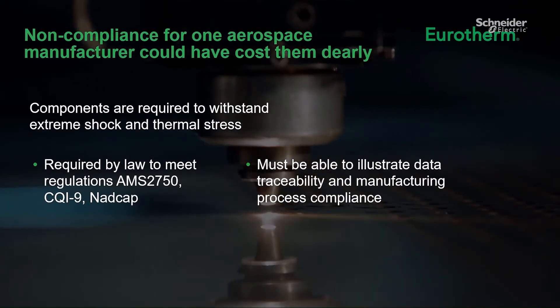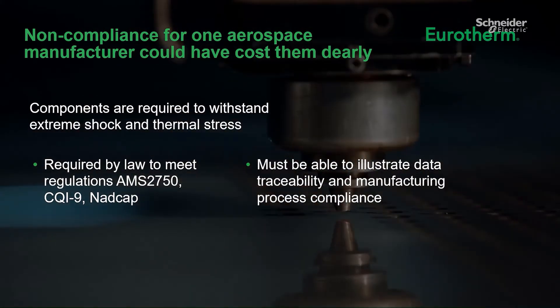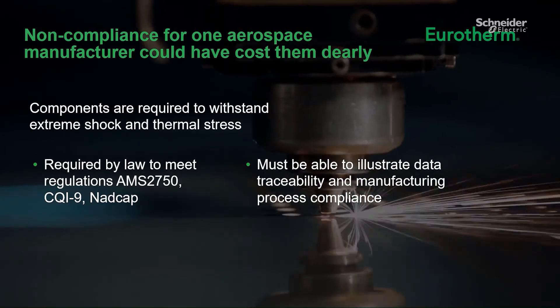Regulations such as AMS 2750, CQI-9, and NADCAP — the National Aerospace and Defence Contractors Accreditation Program.